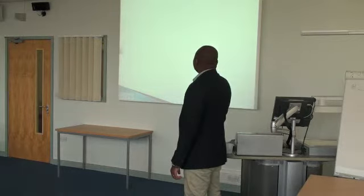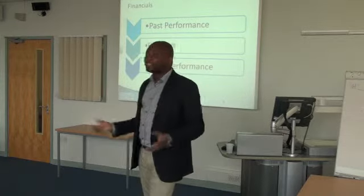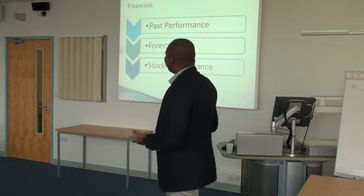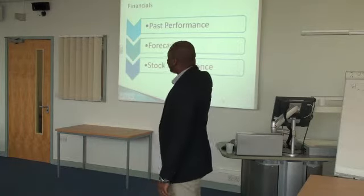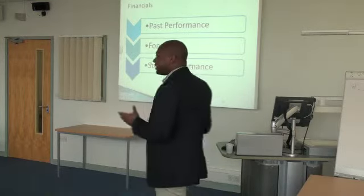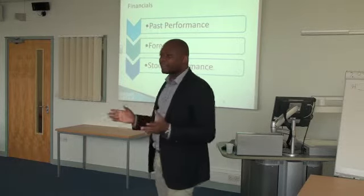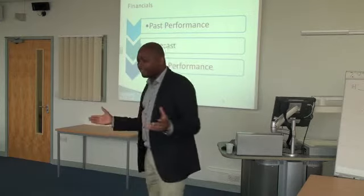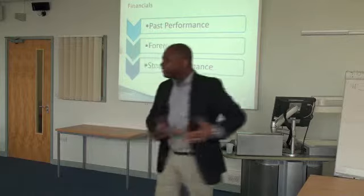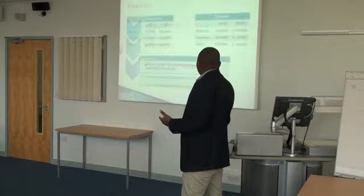The last component is the financials. People are always interested in the figures — they need to know how profitable the business will be. In looking at the financials, there are three key things: the past performance of the business, their focus and what they want to achieve, and also the stock performance. In terms of past performance, you might look at profitability, because you can't project the future without relevance to the past. You have to connect with it.